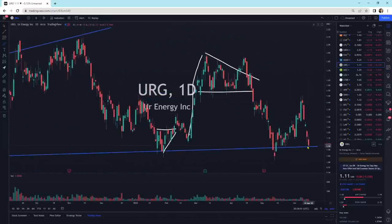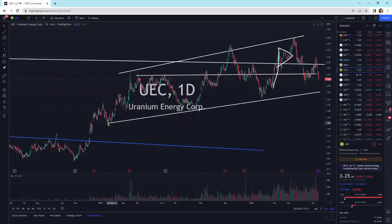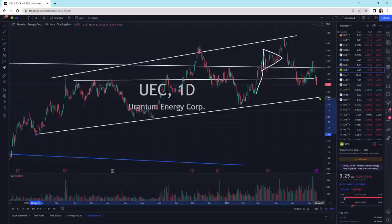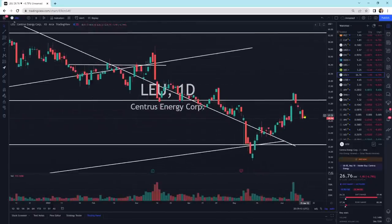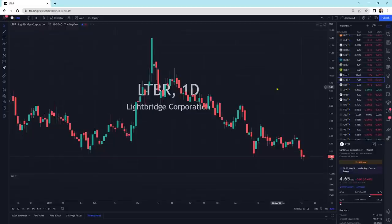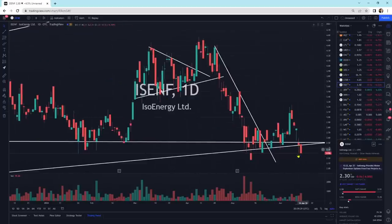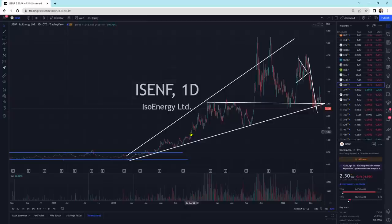URG is right on support. UEC had a good sell-off today — we've got support at the bottom of that support line, could be somewhere around $2.90 or so. LEU is selling off a little bit; we could see a little further pullback — the buyers are not coming in, not mustering any sort of move higher yet. LTBR is getting a little wick at the bottom, looks like there are some buyers down there. ISO Energy is still selling off — we could be breaking these support lines to the downside and see further downside if buyers don't show back up.